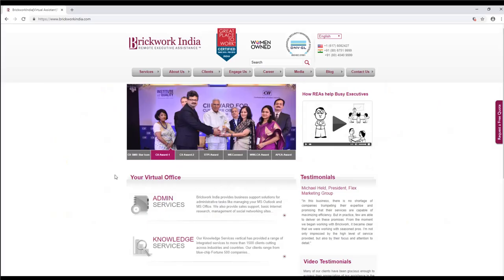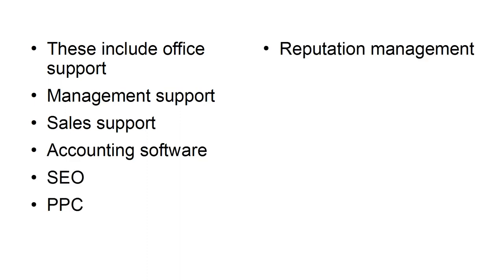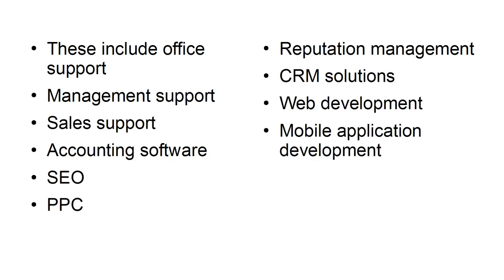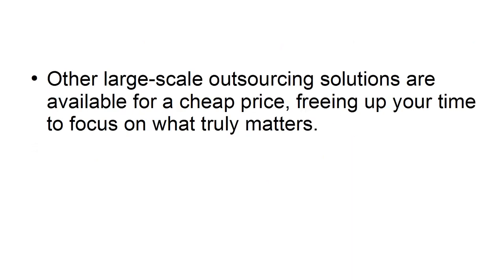Brickwork India, for example, can handle large-scale projects such as admin, knowledge, and technical services. These include office support, management support, sales support, accounting software, SEO, PPC, reputation management, CRM solutions, web development, mobile application development, business research, and procurement consulting. Other large-scale outsourcing solutions are available for a cheap price, freeing up your time to focus on what truly matters.